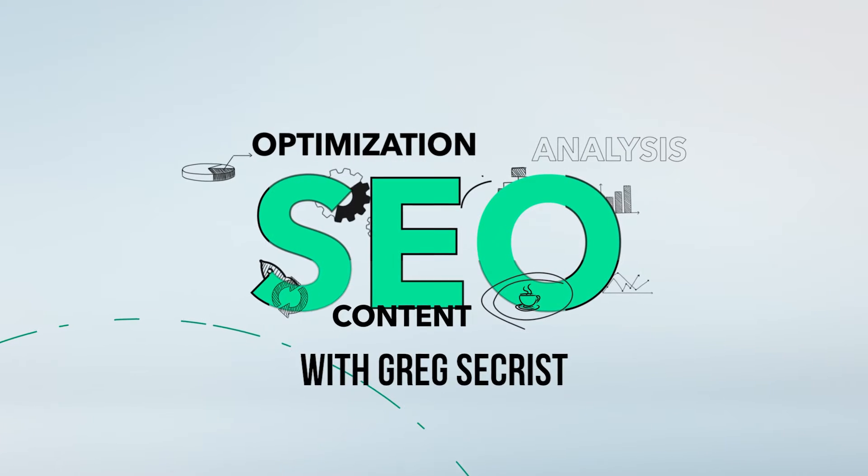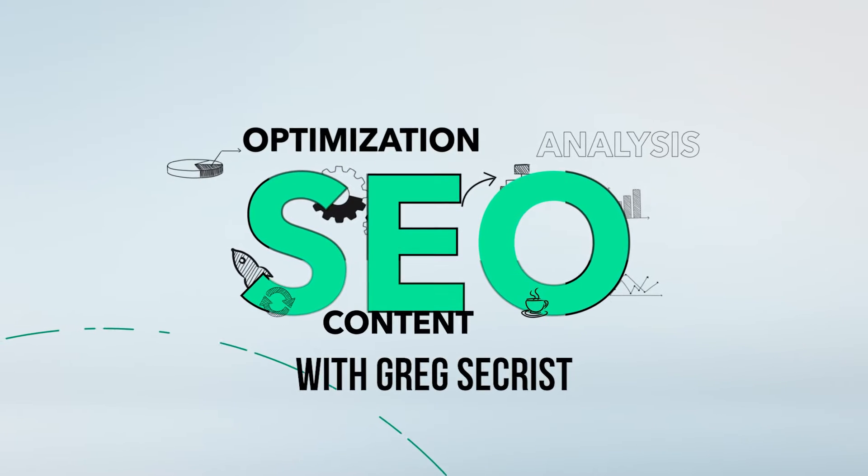So let's get into it. The very first thing I want to show you applies to WordPress. WordPress makes up over 40% of the internet, so chances are you have a WordPress site. You're going to want to make sure that you follow steps one and two. But if you have a Shopify store, a Wix website, or some other platform, just skip to step three.